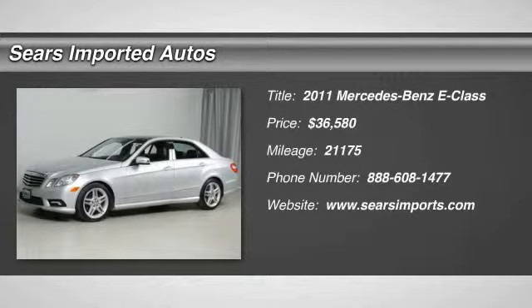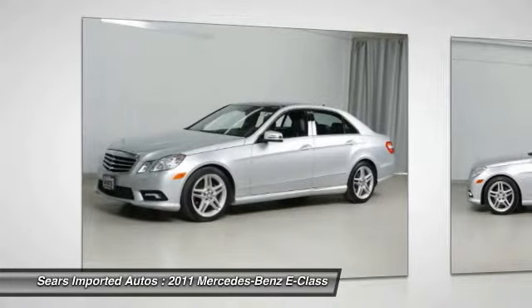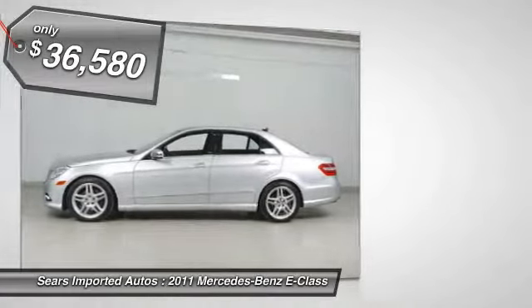This outstanding 2011 Mercedes-Benz E350 4MATIC is the low mileage car you have been searching for, awarded Consumer Guide's rating of a recommended premium midsize car in 2011. Take a look at this list of features.